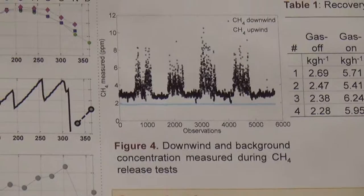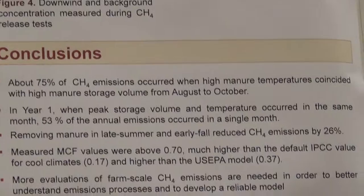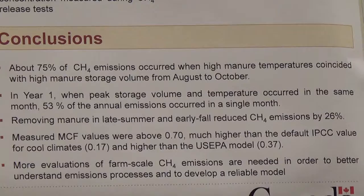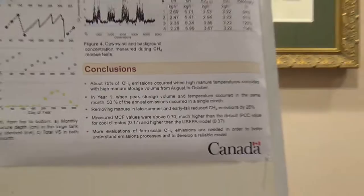In conclusion, farmers can reduce the annual emission by 26 percent when they apply the manure early in fall. We also found that the measured concentrations and emissions were higher than those calculated by the inventory model. This is why more on-farm, farm-scale measurements of methane emissions are needed in order to better understand the emission process and develop improved models. Thank you.